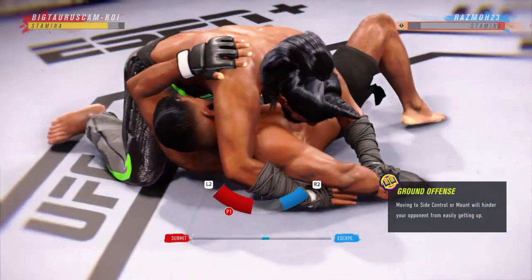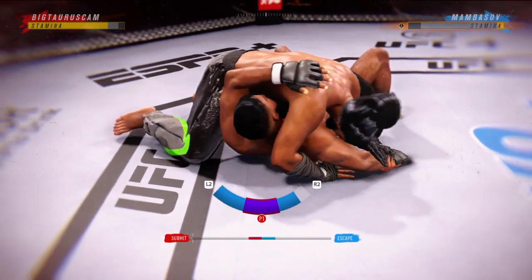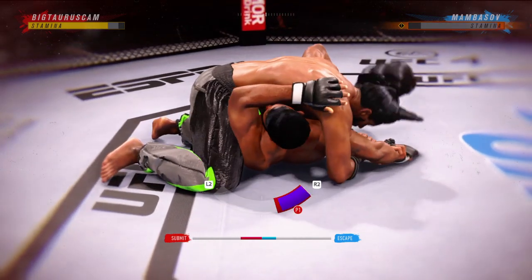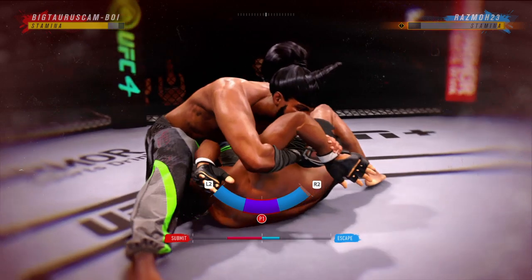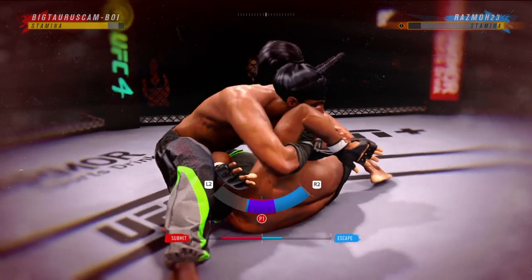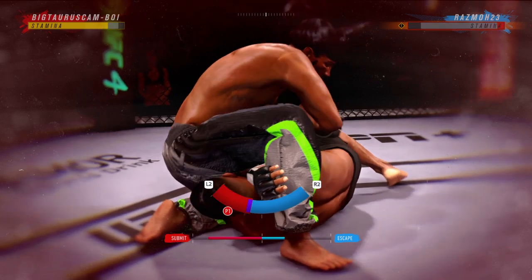Right into side control. Now he's going to try to attack the Kimura here. The Kimura's not the arm — it's the shoulder pressure that usually makes you tap. And the turn on the elbow, and he's going to chase the submission finish.